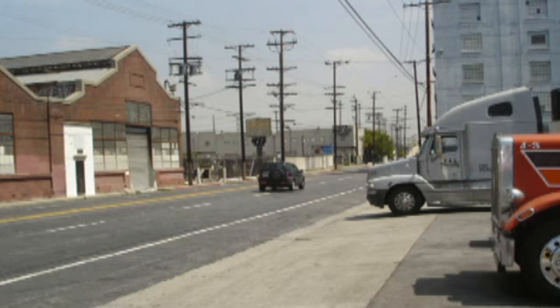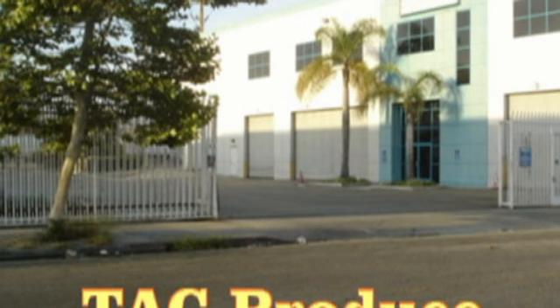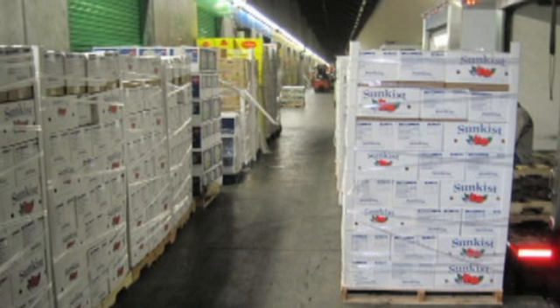Tack Produce is one of the most difficult to get your trailer into their docks. I had to back through the gate and turn my trailer 90 degrees to get it into one of the doors.